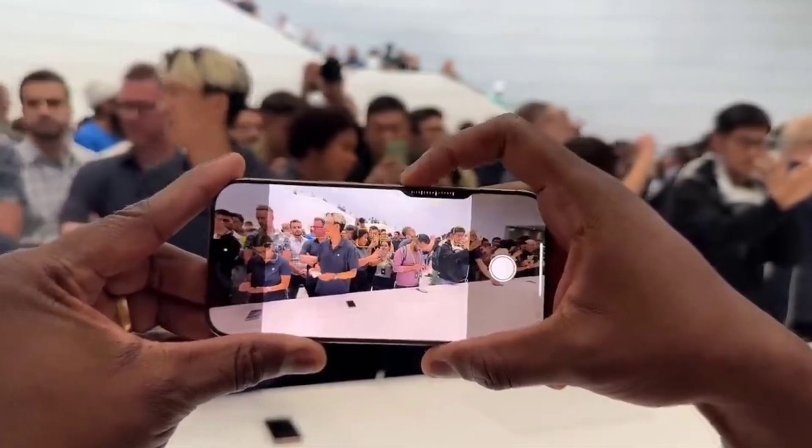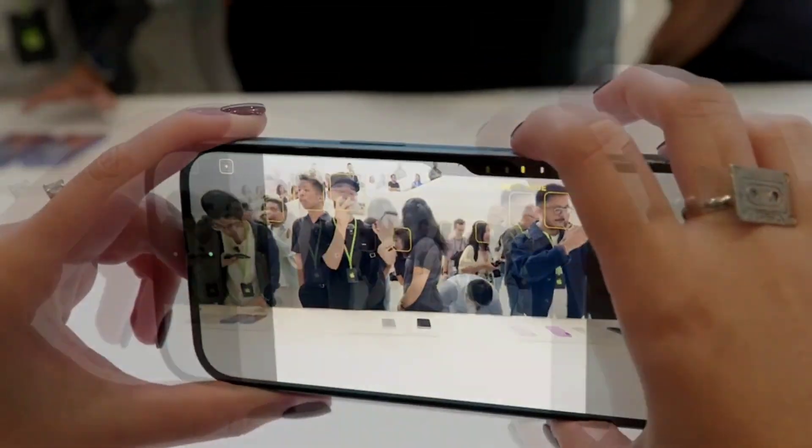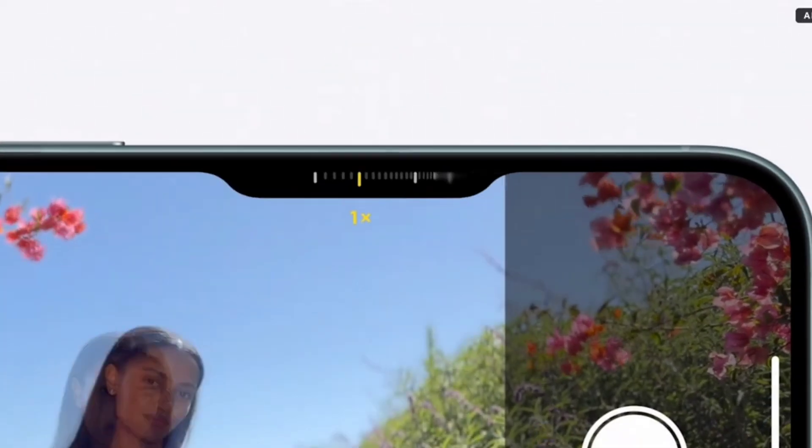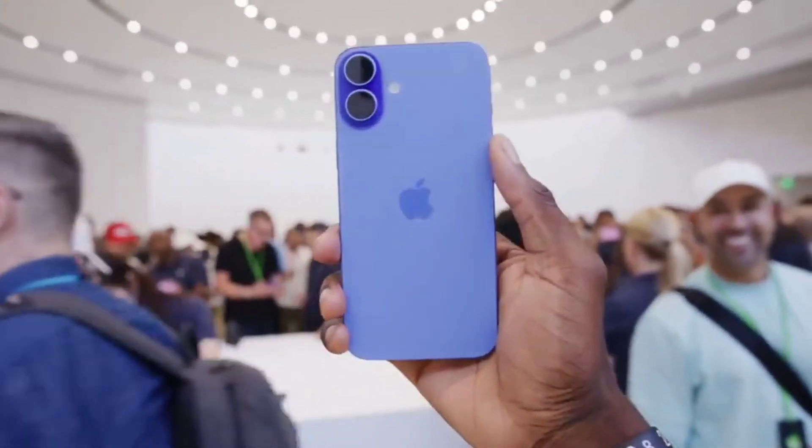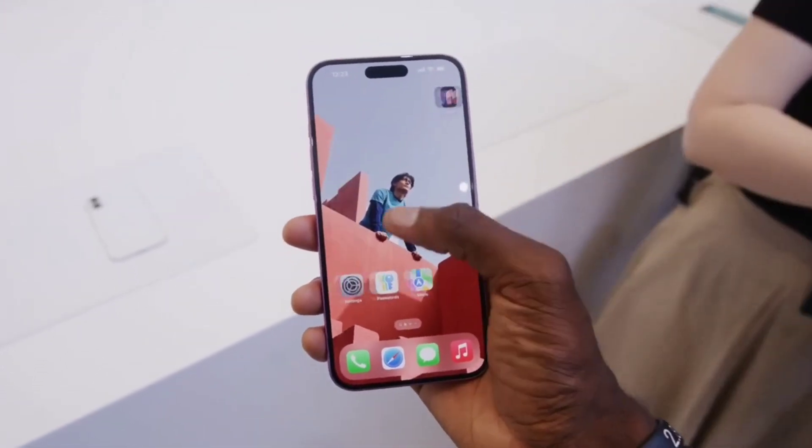The phone also comes with a dedicated camera button that provides multi-layer camera control using a capacitive button. This feature will be released later this year.